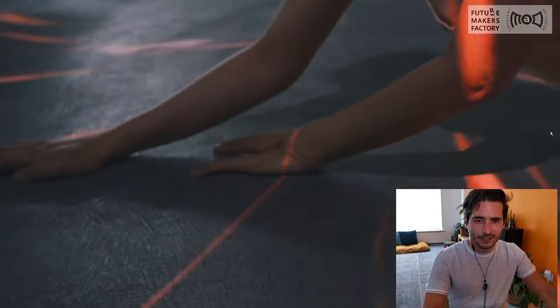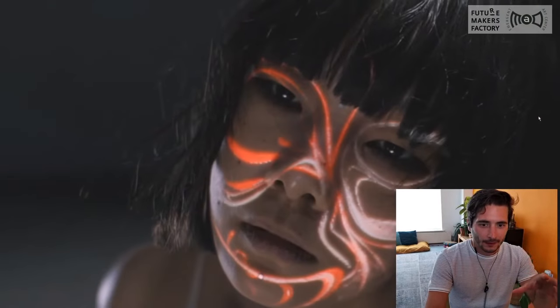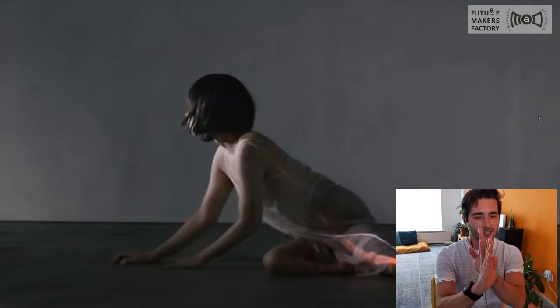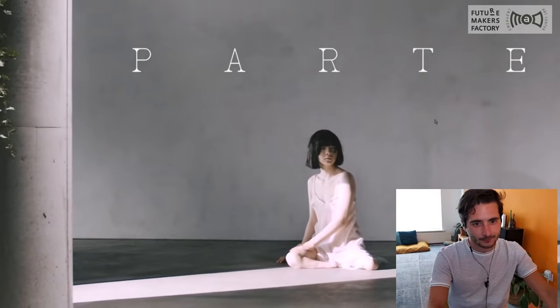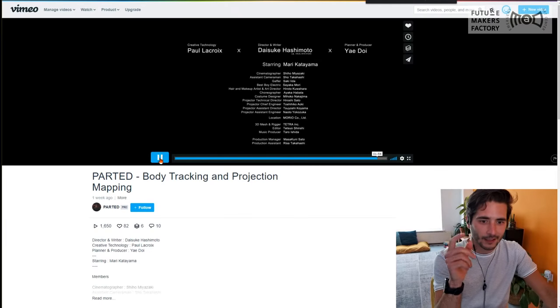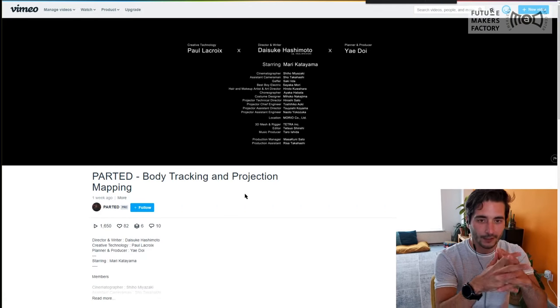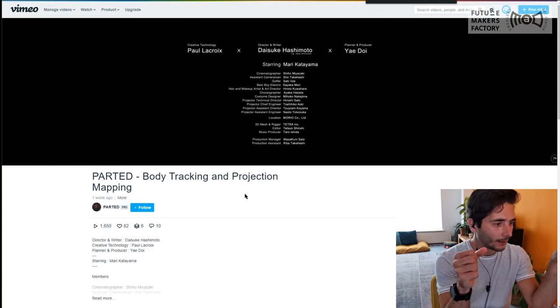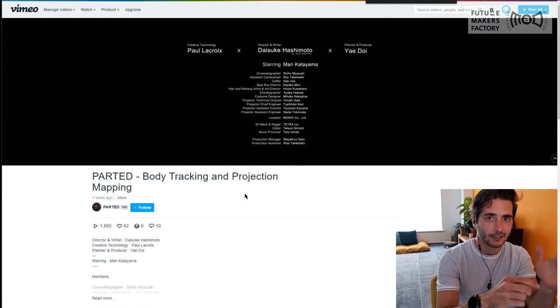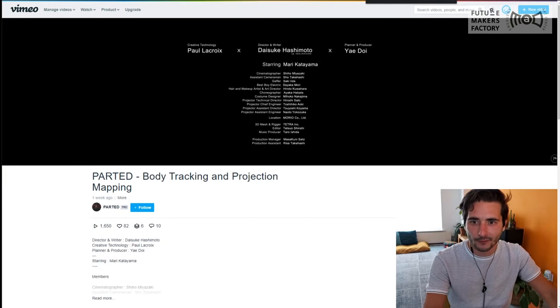I found this example of body projection mapping very interesting because without body tracking, the projection and the movements of the dancer would have to be 100% coordinated for this to look good. Having 100% coordinated movements between a fixed point and a moving dancer is not going to happen unless you have body tracking. In this case, body tracking is one of the natural ways to interact with the computer. If the computer was not able to see where the dancer was, the animations would never be so perfectly mapped on their body.